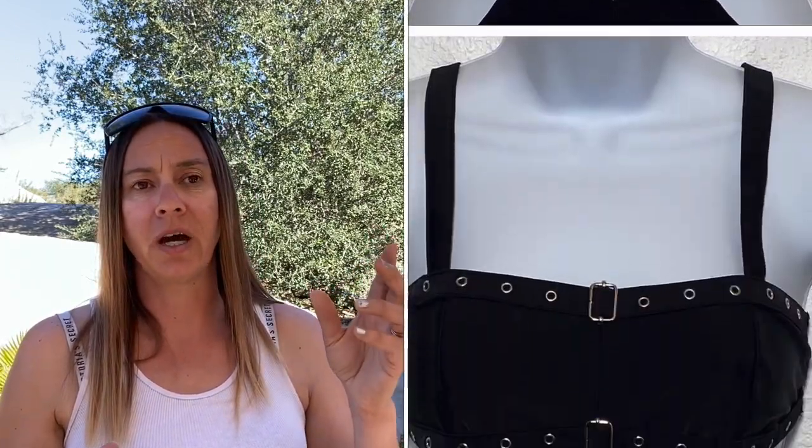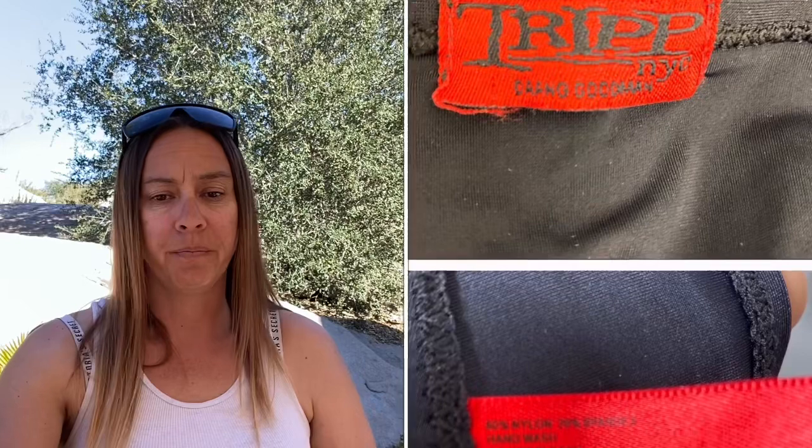Next is this Tripp NYC buckle bathing suit, size extra large. It looked like a two-piece from the back but a one-piece from the front with buckles across the front. I paid $1, had it listed at $25 with lots of likes — at least five a day — so I knew it would sell. Someone offered $19, I accepted, Poshmark took $3.80, and I made $14.40.